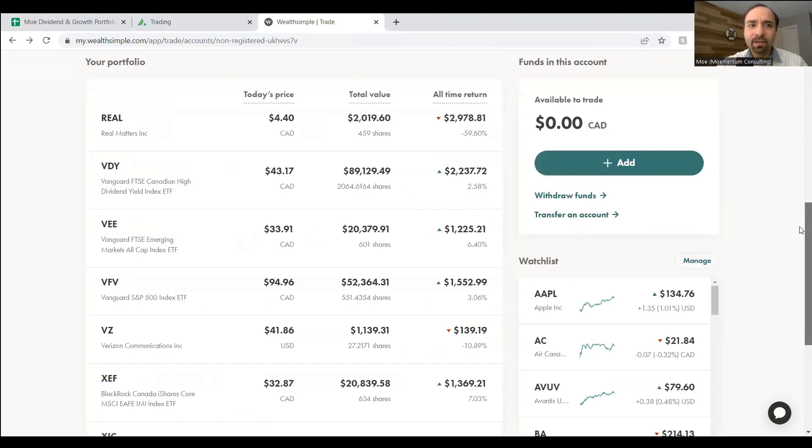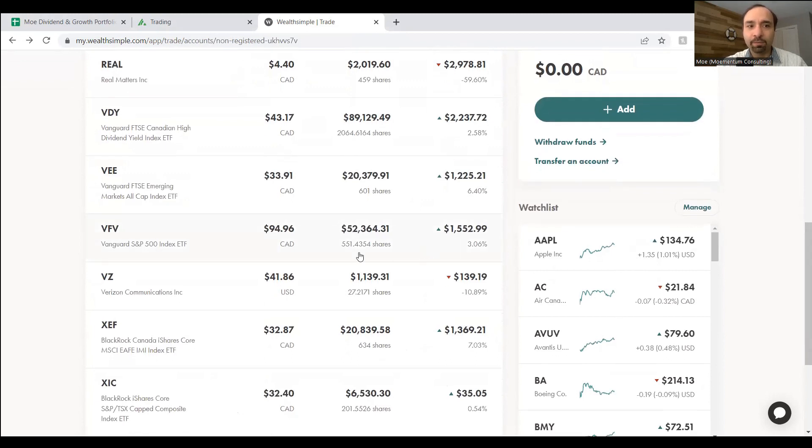Our second big holding across all accounts is VFV — Vanguard S&P 500 Index ETF. Unlike VDY, VFV is focused more on the growth perspective rather than dividends. Through VDY you get exposure to close to the 50 top high-quality dividend-paying Canadian stocks, whereas with VFV the focus is on growth — exposure to the 500 largest US companies in the S&P 500 Index. VFV does pay a slight distribution dividend, but on a quarterly basis, whereas VDY distributions are paid monthly.